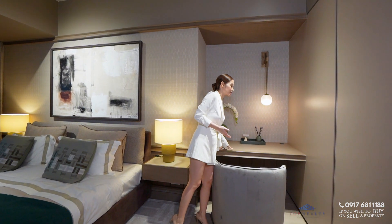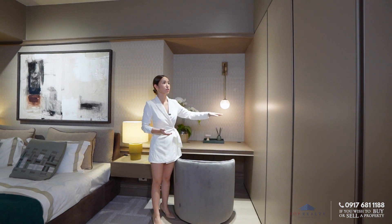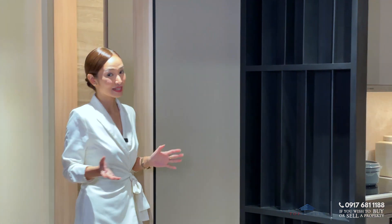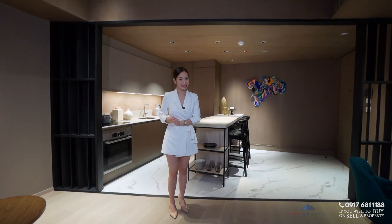You also have a small study area and just enough space for your wardrobe. That's it for Unit F — now let's head on to the other one bedroom suite, which is Unit D.